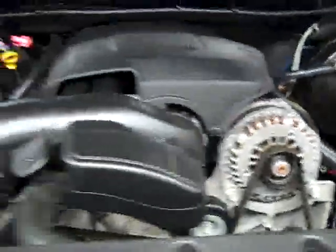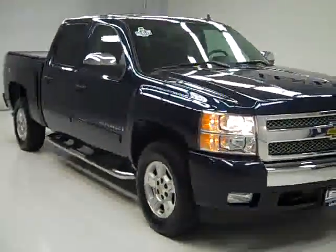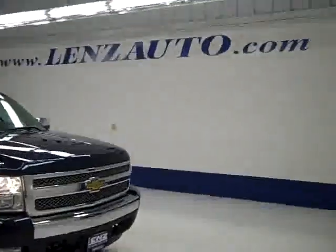Let's take a look under the hood. It's a nice clean engine bay and it's running very smoothly. If you'd like to see more pictures of this truck along with a full description, or to take a look at one of our other more than 400 trucks and SUVs, please visit lenzauto.com.